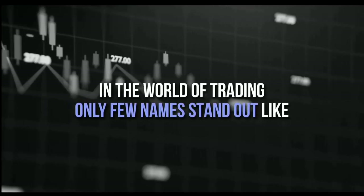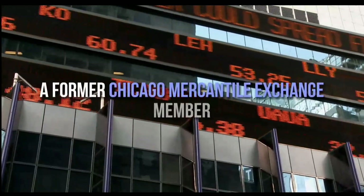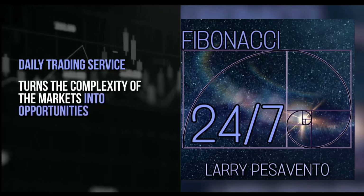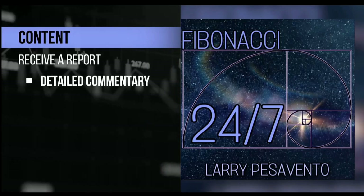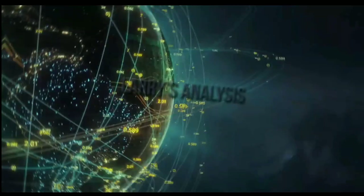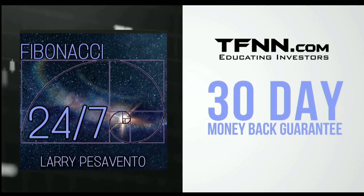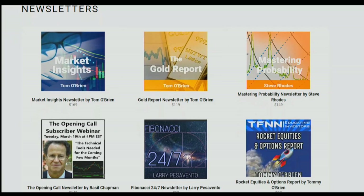In the world of trading, only a few names stand out like Larry Pesavento — a pro's pro with over 50 years of experience. A former Chicago Mercantile Exchange member, Larry has authored 10 books and trained over 1,000 traders. Introducing Fibonacci 24-7, Larry Pesavento's daily trading service. Published every Sunday, receive a comprehensive report with commentary, charts, and videos. With updates throughout the week exclusively for subscribers, sign up now at TFNN.com for just $97, backed by a 30-day money-back guarantee. Find Fibonacci 24-7 right under the Newsletters tab.